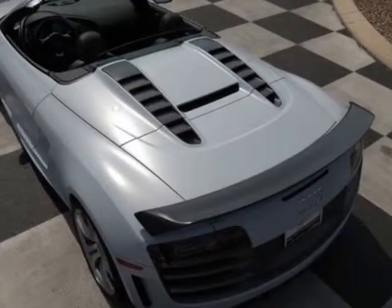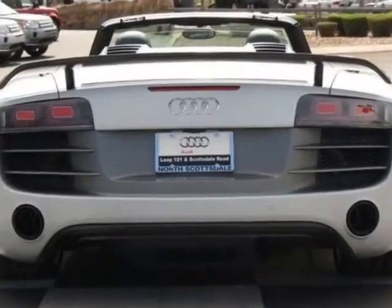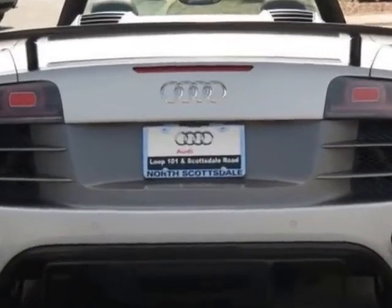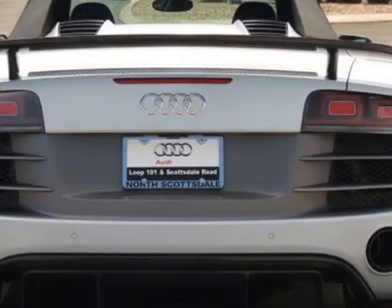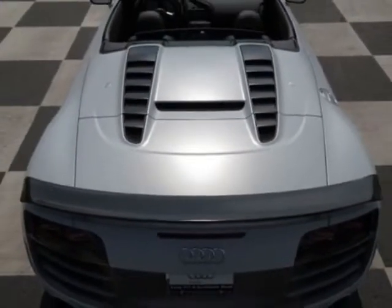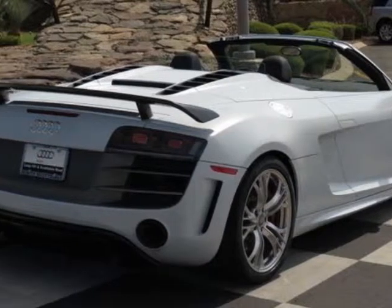Audi navigation system plus with Audi music interface, 19-inch 5-arm twin-spoke forged aluminum alloy wheels, black leather alcantara seating surfaces with crimson-red stitching, enhanced R8 GT leather package, R8 GT specific floor mats, and carbon fiber door sill inserts with red illumination.